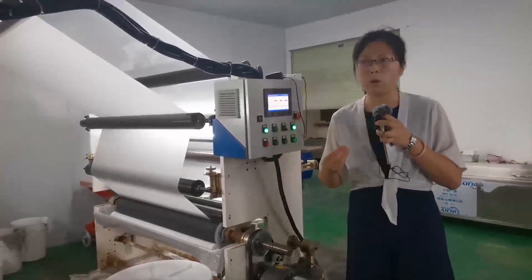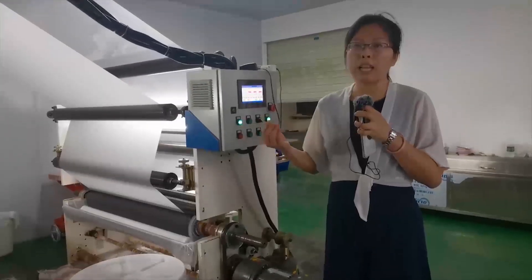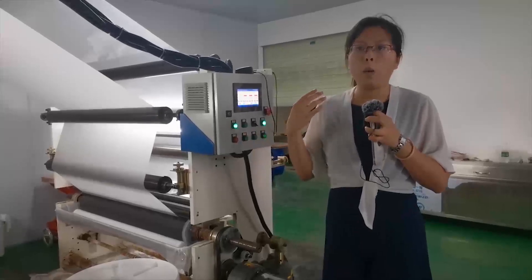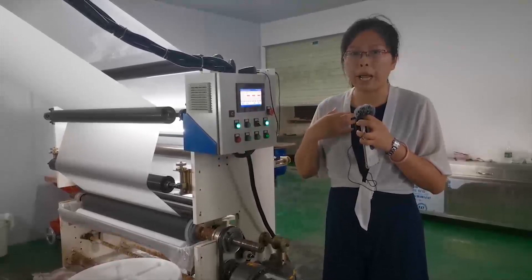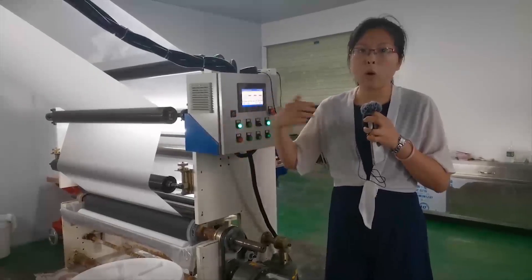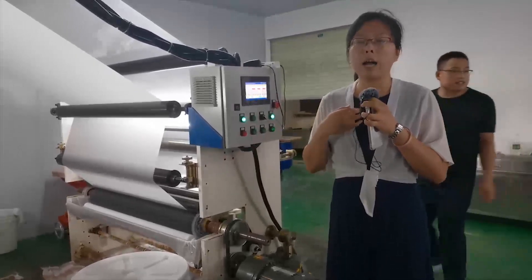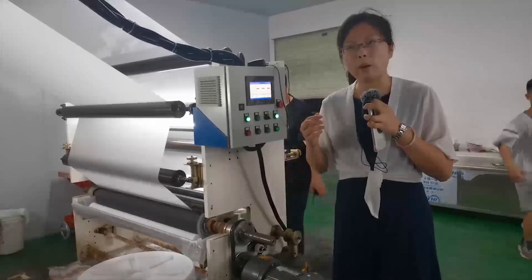Maybe our friends will wonder why our release coating is of very good quality. Because our formula liquid is derived from our own company. Many other factories have ordered this formula from us.